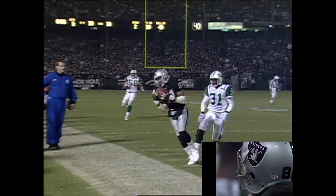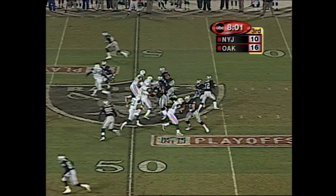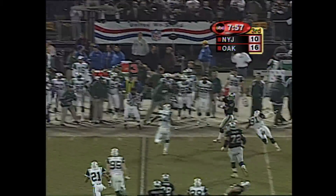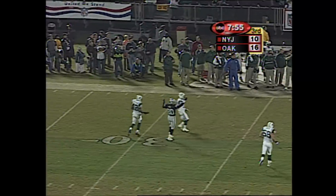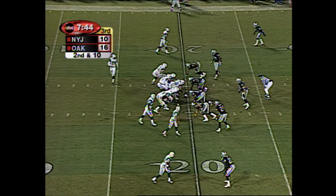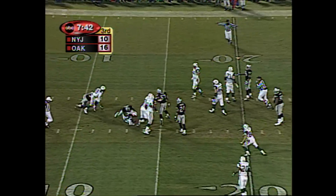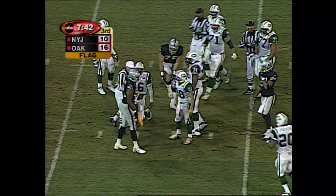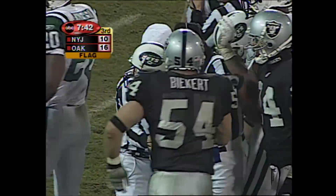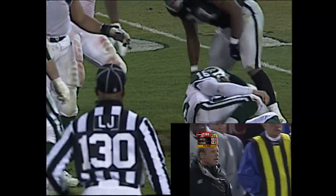New York is not charged a timeout. Third down and 10. Here comes the Jets on a blitz, and the Raiders pick it up perfectly. Gannon buys time. The pass is incomplete. Second and 10 from the 20-yard line. Here comes the blitz, but there is a whistle — no play. As Regan Upshaw knocks down Vinny Testaverde. Personal foul, number 91. Roughing the passer.